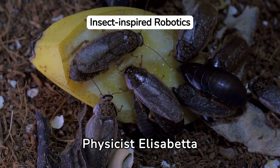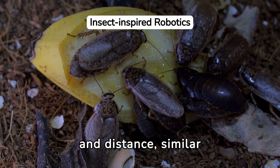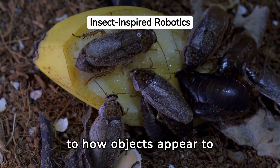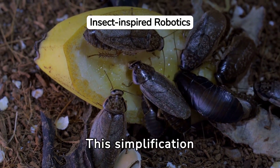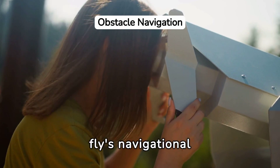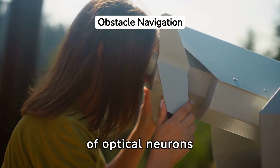Physicist Elisabetta Chica explains that the way insects perceive motion and distance, similar to how objects appear to move when viewed from a train, influenced their design strategy. The key to the fruit fly's navigational prowess lies in the activity of optical neurons T4 and T5.